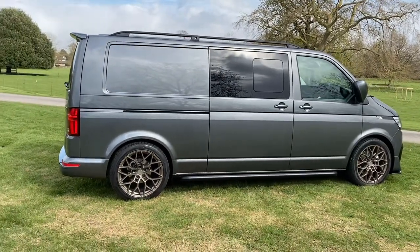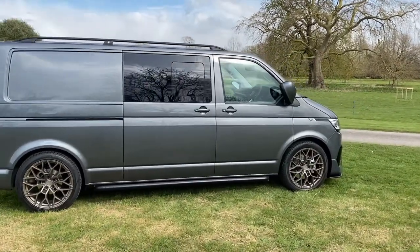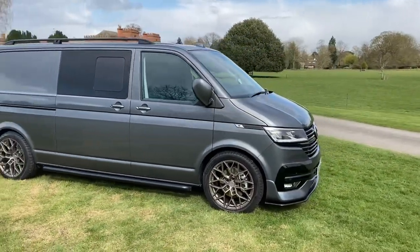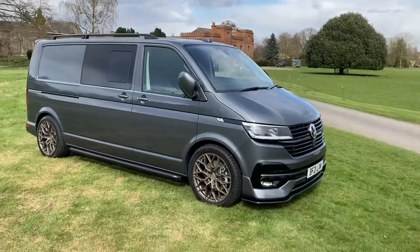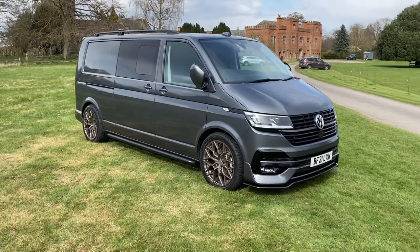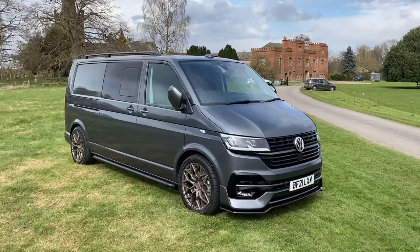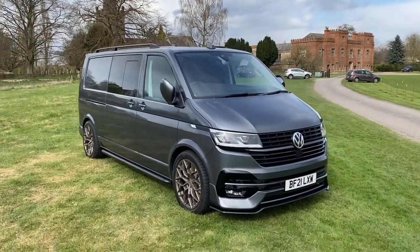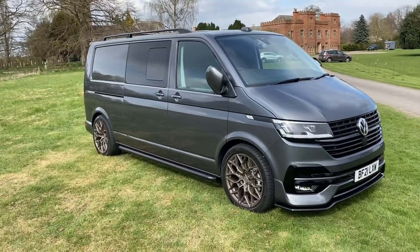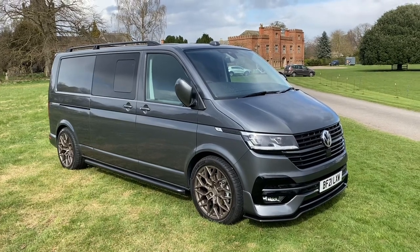I don't know that for certain — it's just what people have told me. I do think there'll be a huge demand for these vans over the next year, because holidays are going to be different — less foreign travel and more UK family holidays: camping, lodges, and so on. We'll see how it goes.